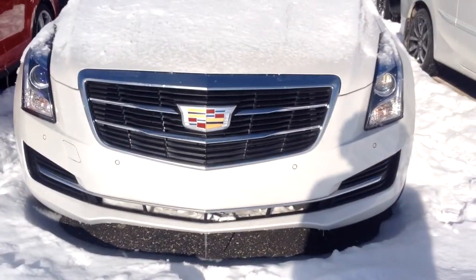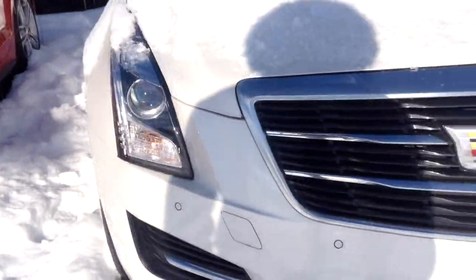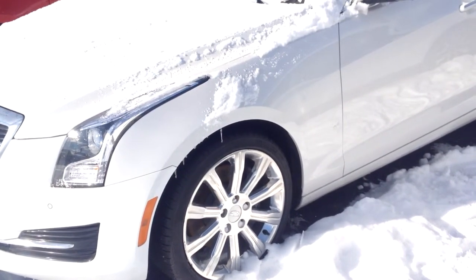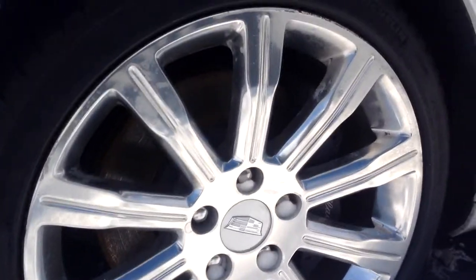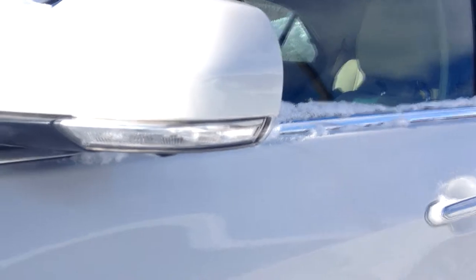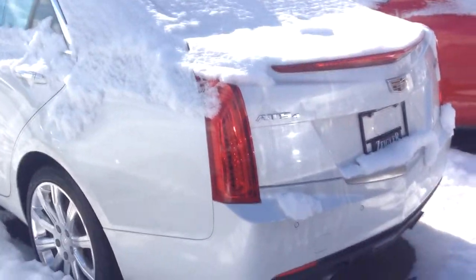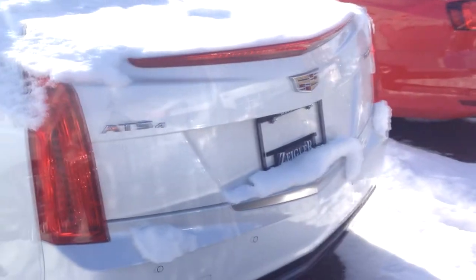If you get the one with all the bells and whistles you'll have fog lights at the bottom, but this one does not. The headlights always stand out on Cadillacs — pretty dope. You have the chrome wheels, the Cadillac symbol, Michelin tires, and your little side markers here for when you're turning. It's pretty much plain overall — nothing really spectacular for the ATS — but the back end always looks nice.